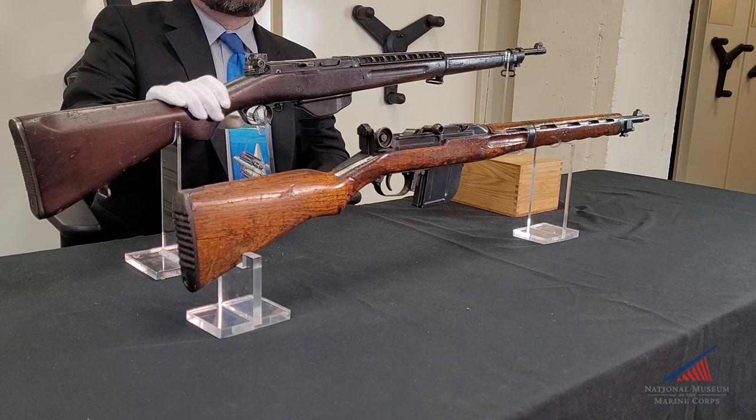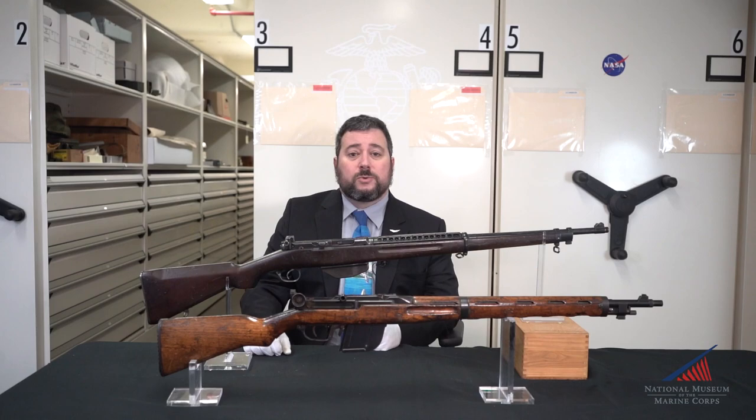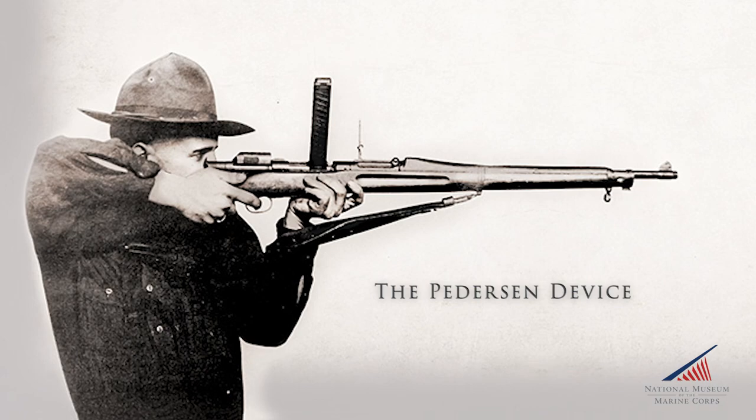By the early 1920s, several U.S. firearms designers were working on the next generation military rifle. One of those designers was John Douglas Pedersen, who began his career at Remington Arms. One of his more well-known designs was the Pedersen device, a system fielded in 1918 that would convert the M1903 Mark I rifle to a semi-automatic weapon firing a pistol cartridge with a 32-round box magazine.